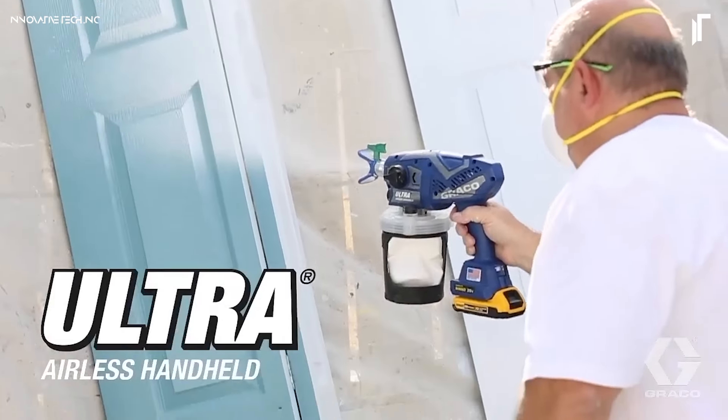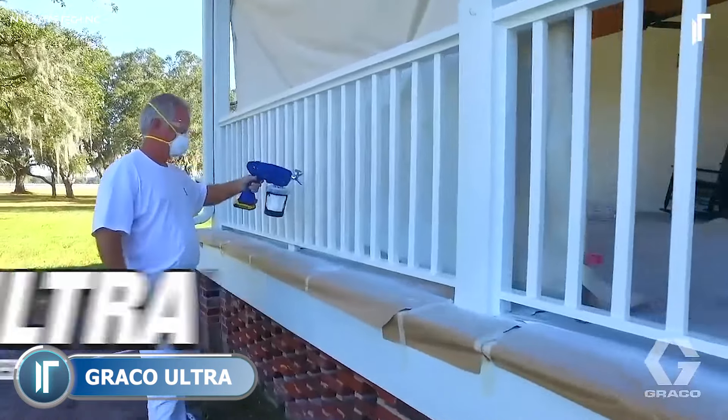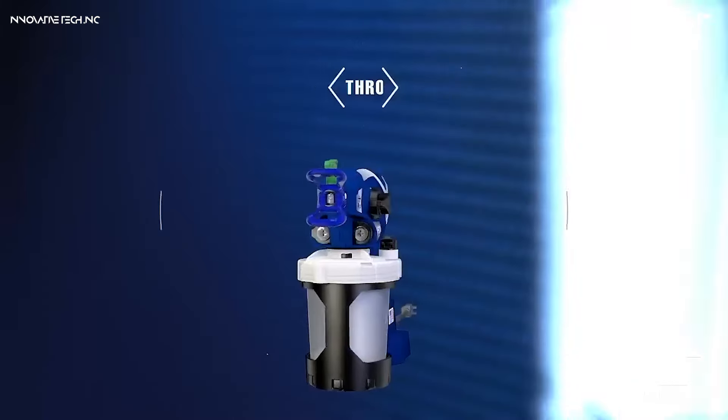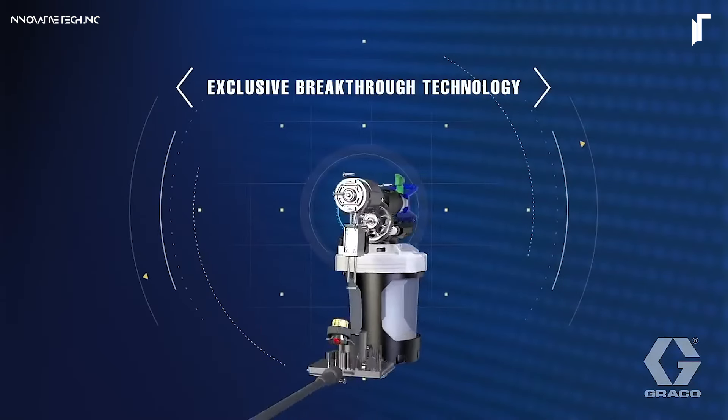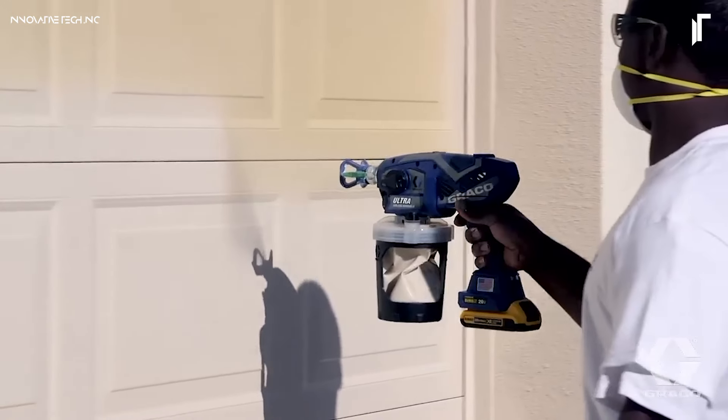The Graco Ultra-Cordless Airless Handheld Paint Sprayer is a portable, high-performance solution for smooth, professional-grade painting. Designed to handle water-based paints and stains, it provides flawless coverage on walls, furniture, and outdoor surfaces.